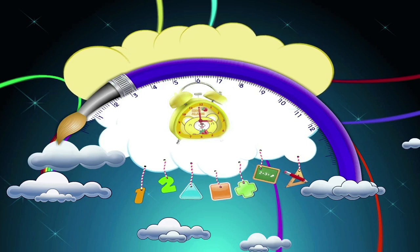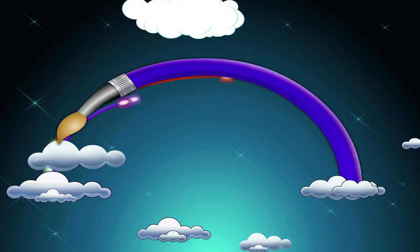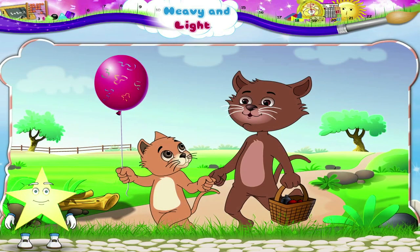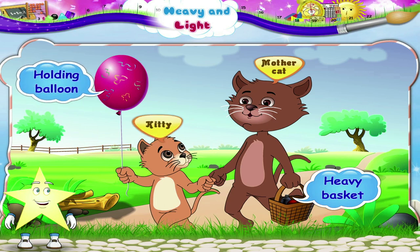Heavy and Light. Mother Cat has a heavy basket in her hand, but Kitty is holding a balloon in her hand. The balloon isn't heavy — it is very light.